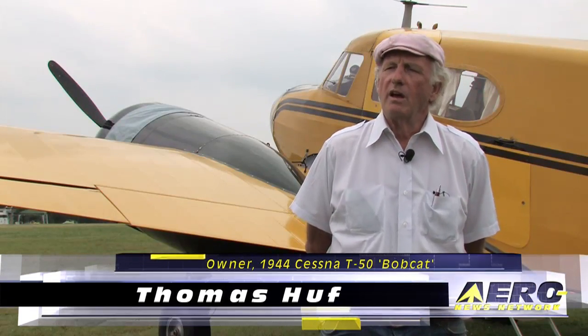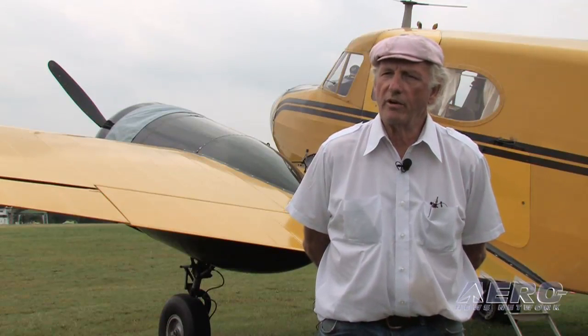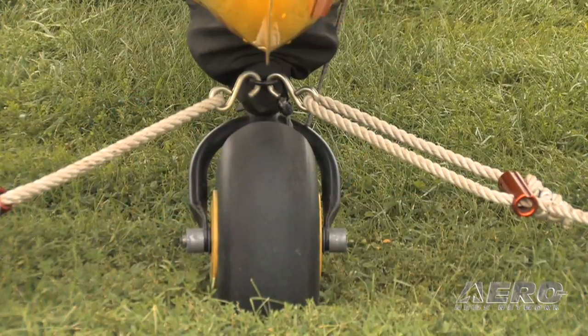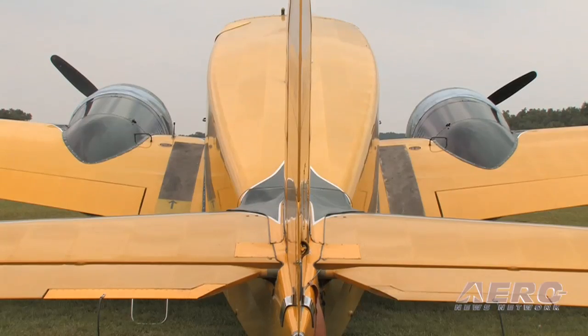I had another airplane at one time, I sold it and was given a free issue of the trade magazine Traderplane, where all airplanes for sale are listed. I looked through it, which I hadn't done for years. I'm partial to fabric airplanes, round motors, and tail wheels. This airplane came up for sale with two round motors — I said, that's it right there.